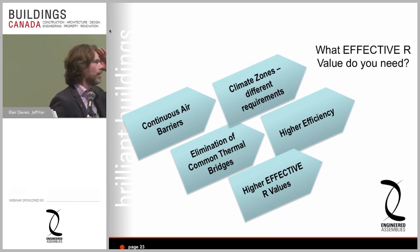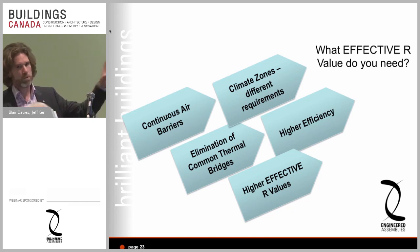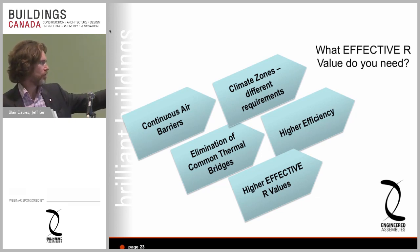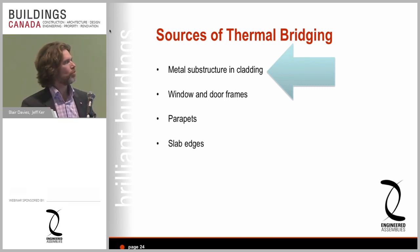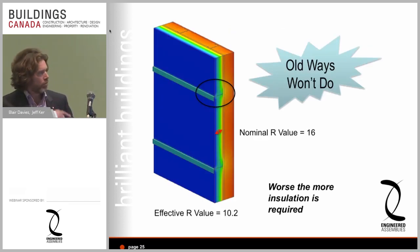The conversation definitely needs to start with: what effective R-value do you need? Not 'I want my wall to be this thick' or 'I need it to match my windows.' A combination of continuous air barriers, elimination of thermal bridges, higher efficiency, and addressing climatic zones is required. The key sources of thermal bridging are: slab edges, windows and door frames, metal substructures and cladding, and parapets.